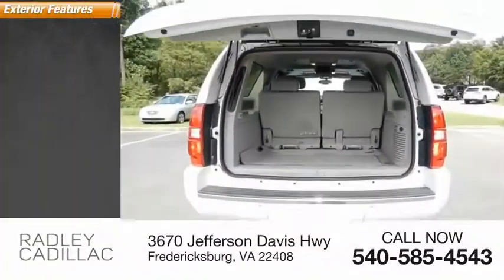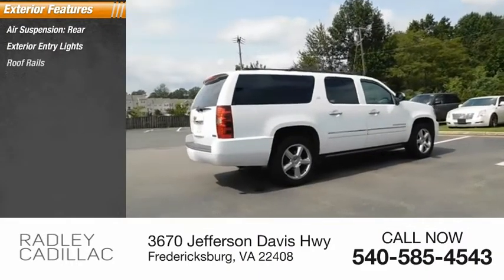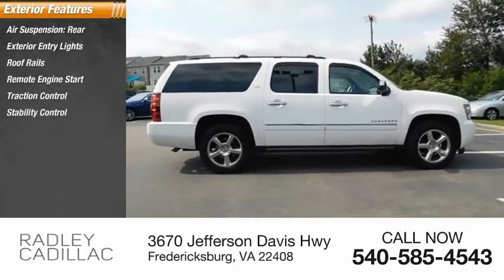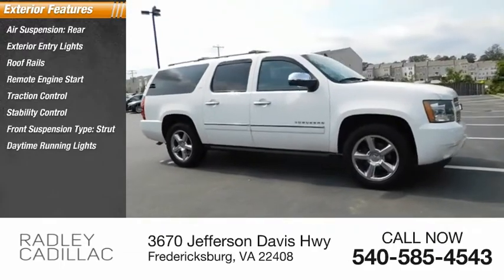Here are some of this vehicle's great options: air suspension rear, exterior entry lights, roof rails, remote engine start, traction control, stability control, front suspension type strut, daytime running lights, fog lights.